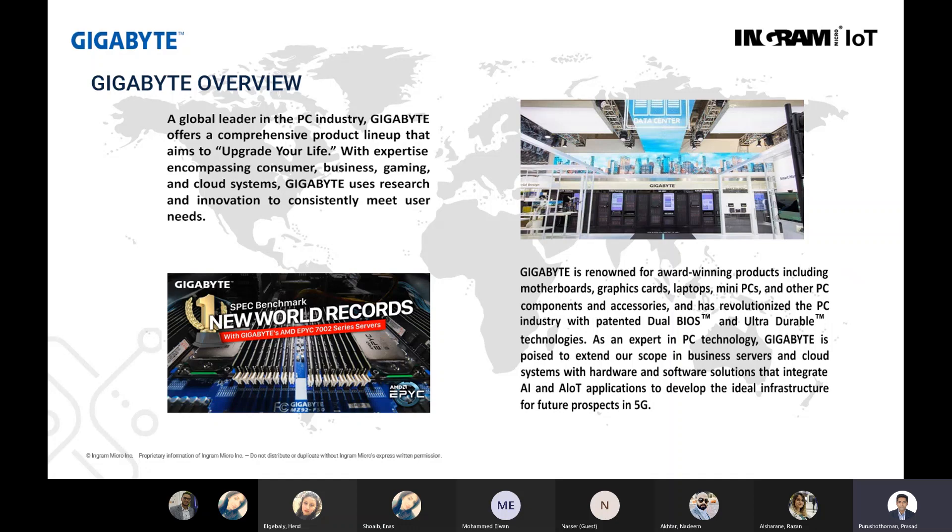About Gigabyte: they are one of the global leaders in PC industries, with a very comprehensive portfolio when it comes to consumer, business, gaming, cloud systems. They have been investing hugely on research and innovation, and they are known for award-winning products from a consumer portfolio like laptops, mini PCs, and other components. They are also known for a revolutionized patent on dual BIOS and ultra durable technologies.